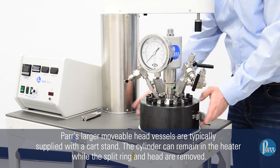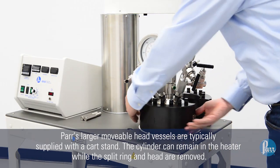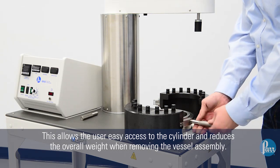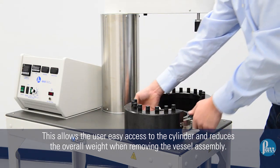PAR's larger movable head vessels are typically supplied with a cart stand. The cylinder can remain in the heater while the split ring and head are removed, allowing the user easy access to the cylinder and reducing the overall weight when removing the vessel assembly.